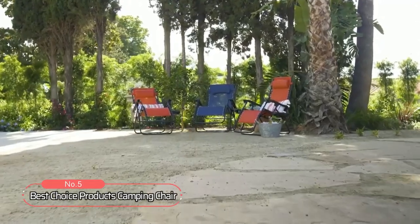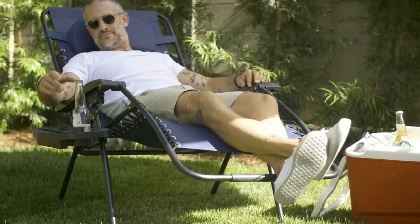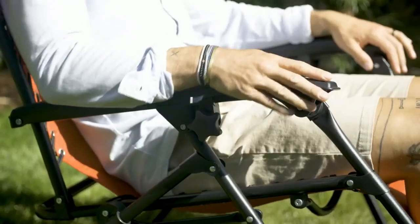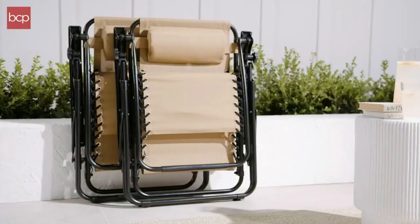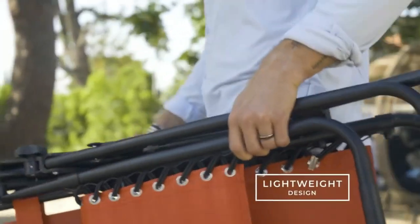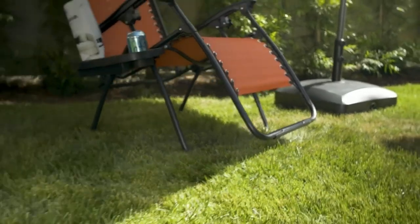At number 5 on the list is the Best Choice Products Camping Chair. With a portable design, detachable tray, weather-resistant fabric, and extra-wide seating, these chairs are the perfect addition to any outdoor excursion. The lockable reclining system smoothly glides into an ergonomic zero-gravity position, allowing you to relax and unwind in the great outdoors. With removable elastic cords that immediately adjust to your body's weight, these chairs provide optimal comfort and support. The convenient and detachable tray is built with two cup holders, a foam holder, and a tablet holder, so you're never far from your favorite drinks or media devices.